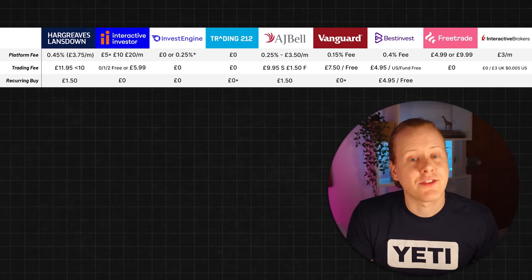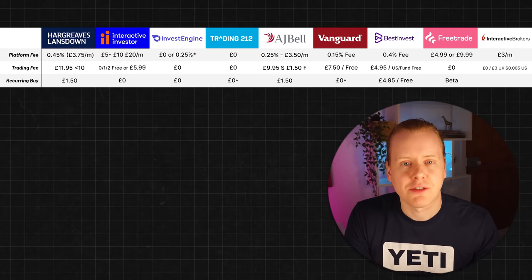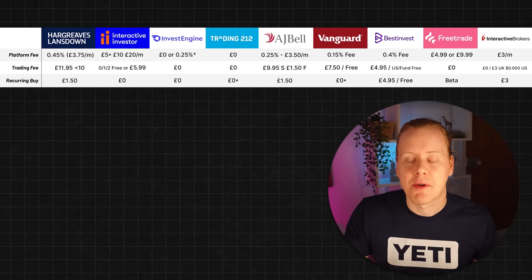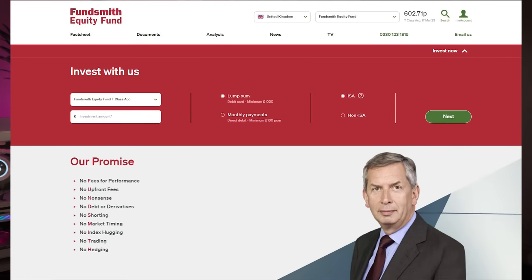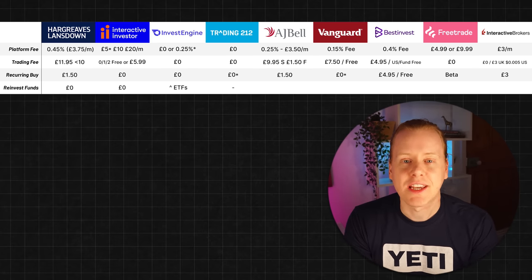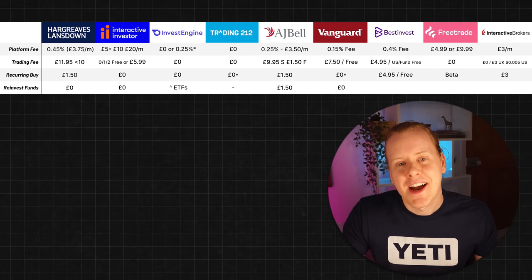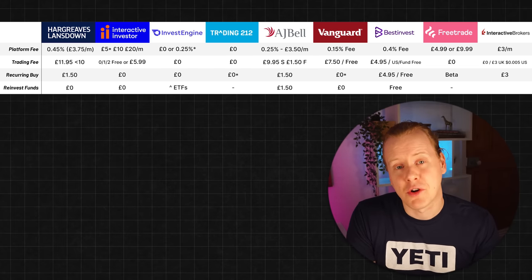BestInvest charges £4.95 for stocks and ETFs for recurring buys, but US stocks and funds are free. FreeTrade has launched the service too — it's still in beta but should work fine. With Interactive Brokers it's possible but likely harder to find than on other platforms. Moving on to reinvesting in funds: funds are generally cheaper fee-wise as platforms make more on the management fee. Funds have fallen slightly out of trend with the rise of ETFs, though it's not always the case — there are some good funds worth considering, such as Fundsmith. HL and Interactive Investor are zero; InvestEngine and Trading 212 do ETFs rather than funds. AJ Bell offers it for £1.50, Vanguard it's free, BestInvest it's free, FreeTrade doesn't offer mutual funds, and Interactive Brokers doesn't charge a fee.